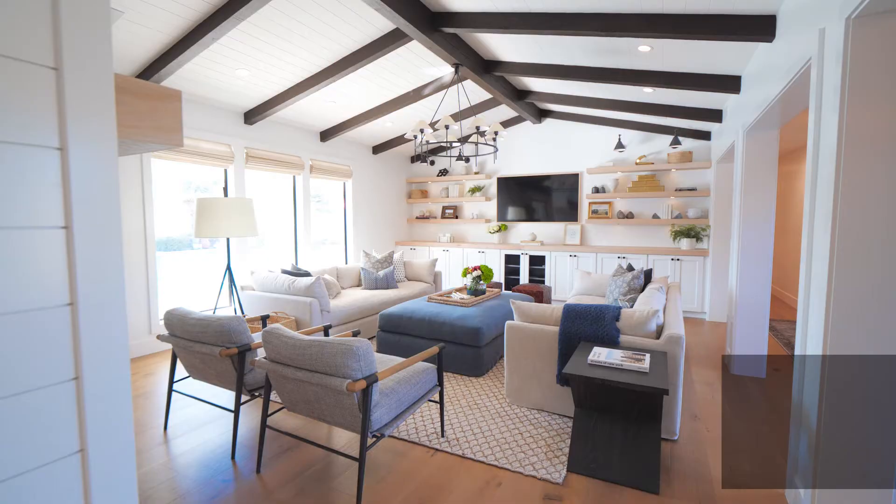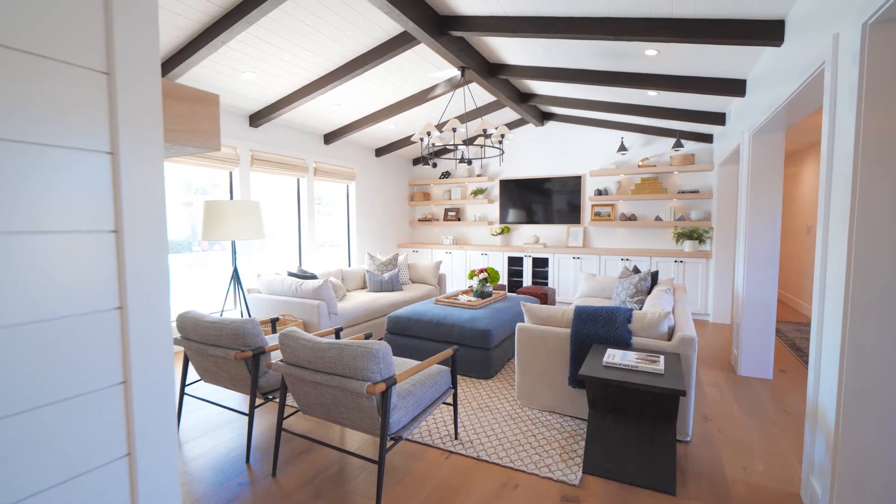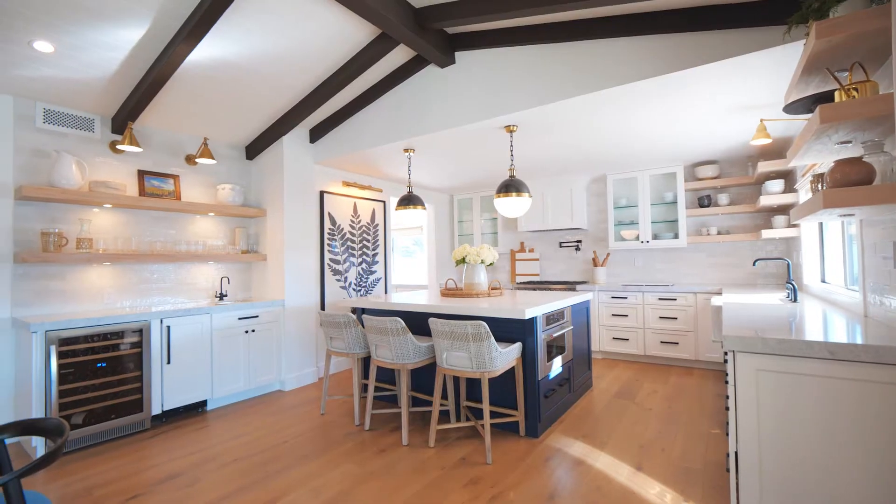Hi guys, Melody Ganja here with House of Four Design Studio. We're right here in our Coley project, one of our most recent remodels, and I wanted to point out some of my favorite features in this kitchen.